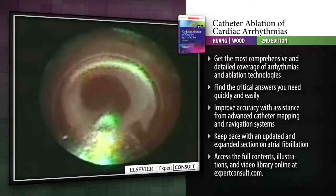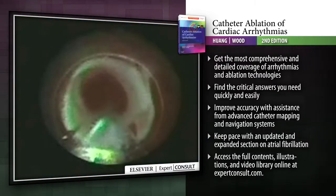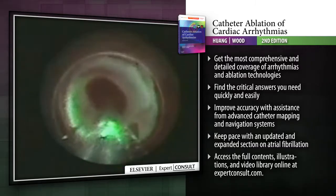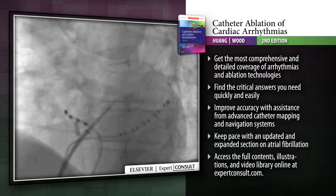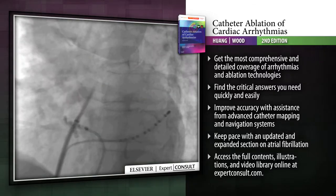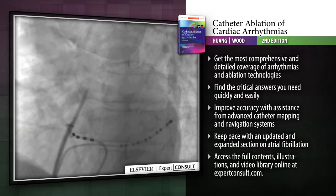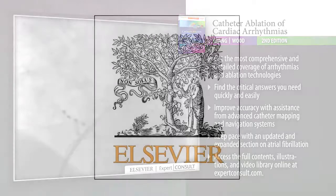Authored by two of the world's leading experts in catheter ablation, this text includes a unique section on troubleshooting difficult cases, and its use of tables, full-colour illustrations and high-quality figures is unmatched among publications in the field.